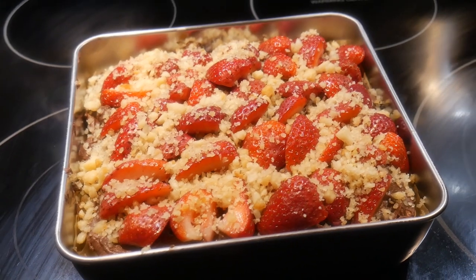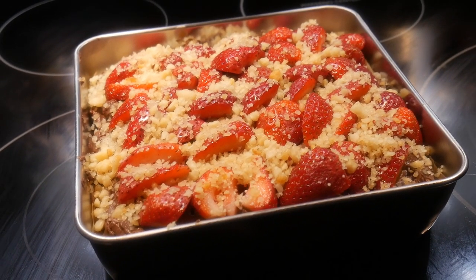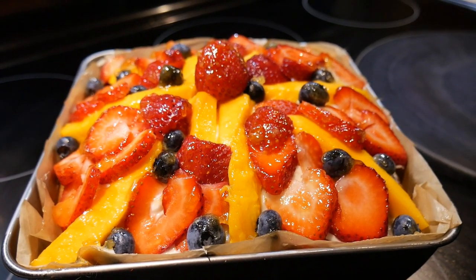They are all variations of a basic template. As you can see, I can apply my fast cooking system to anything that I want to cook, not just in stir-frying.